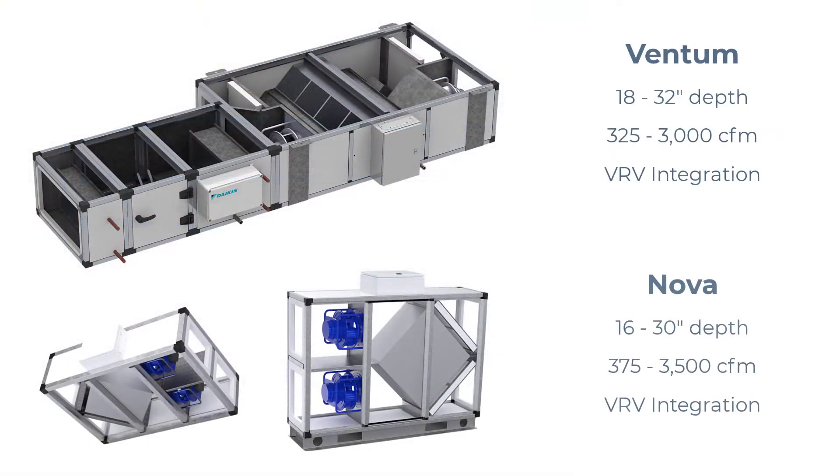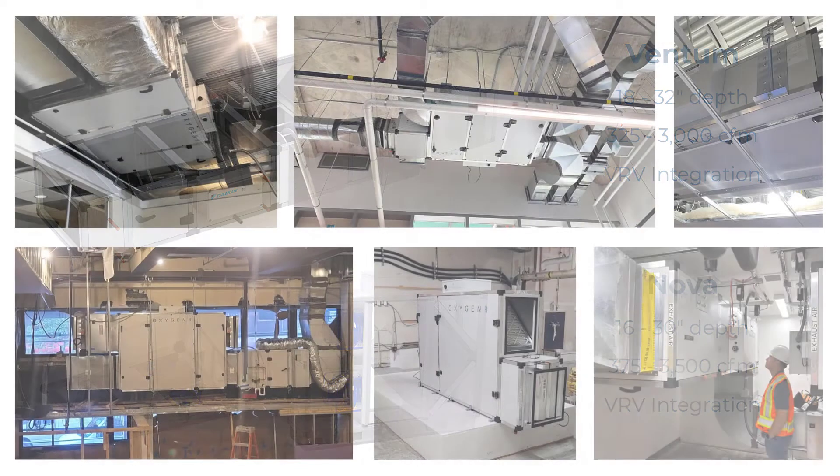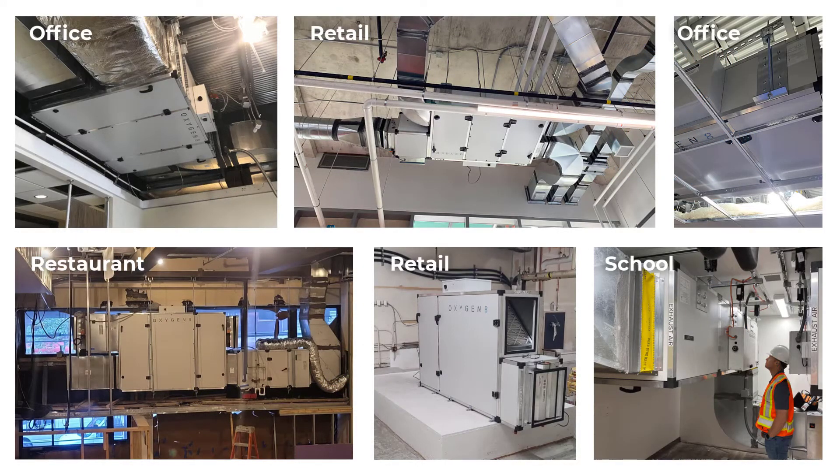the low profile Oxygen8 indoor air units are easily mounted on a ceiling, wall, or fit in a small mechanical room. The compact design is ideal for ventilation retrofits of schools, offices, and senior care facilities, where units can easily fit through a standard door and the slim profile takes up minimal space.